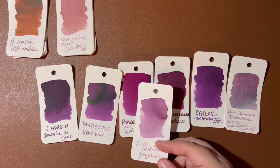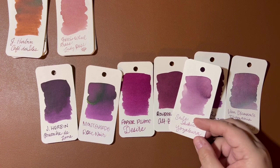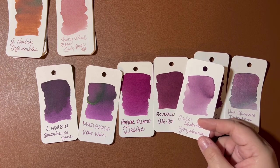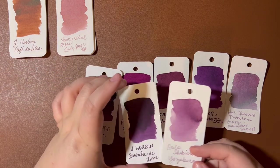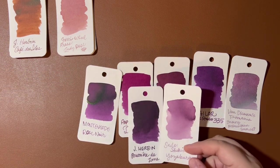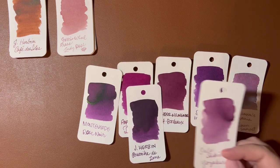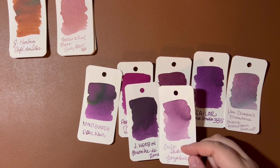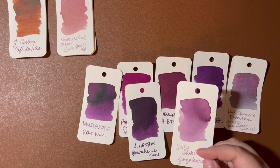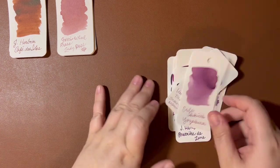Papier Plume Desire is a little redder and of course darker. Alt Bordeaux is kind of similar, just darker — again, a little redder. Here is a comparison to Poussière de Lune from Airborne — you can see how much darker it is, but a similar tone. I'm very excited to try this ink in a pen.